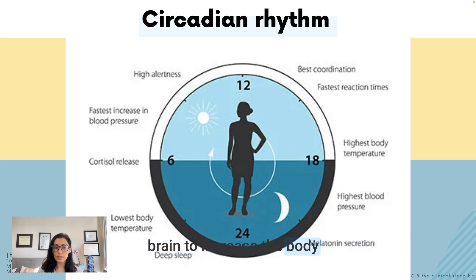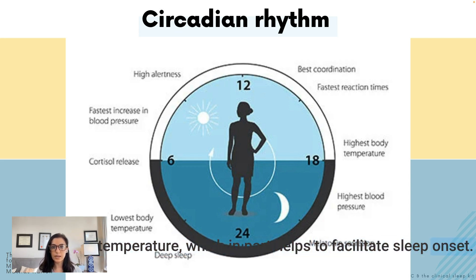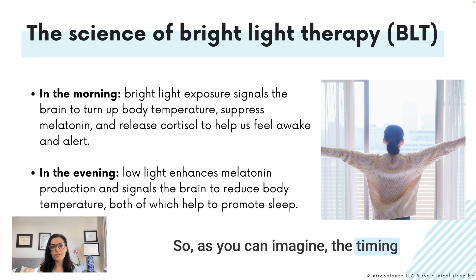Exposure to light in the morning signals the brain to increase body temperature, suppress melatonin, and release cortisol, which helps improve alertness. On the flip side, darkness exposure in the evening enhances melatonin production and signals the brain to reduce core body temperature, which in part helps facilitate sleep onset. As you can imagine, the timing of light exposure is really important.